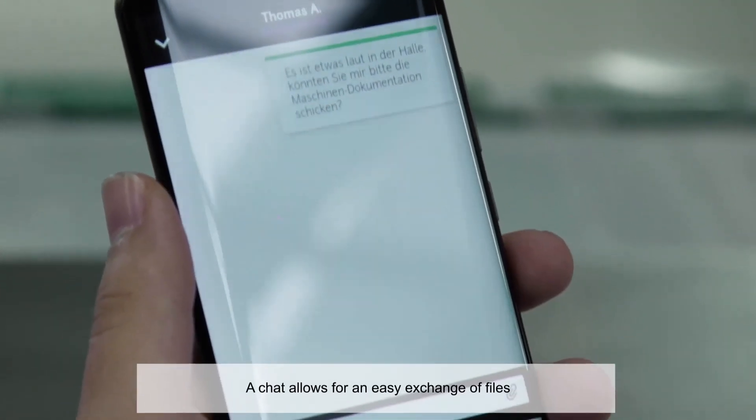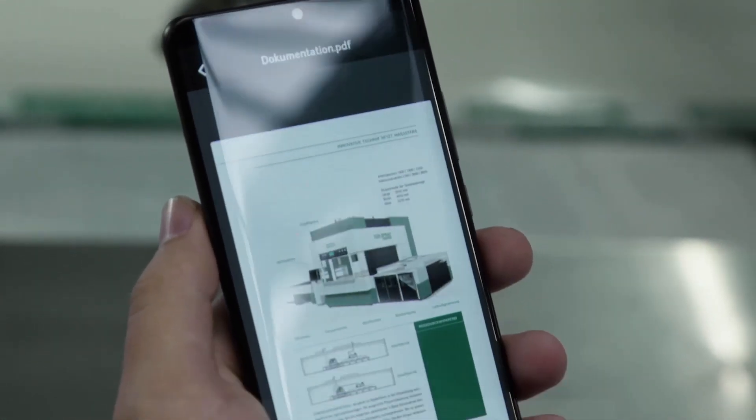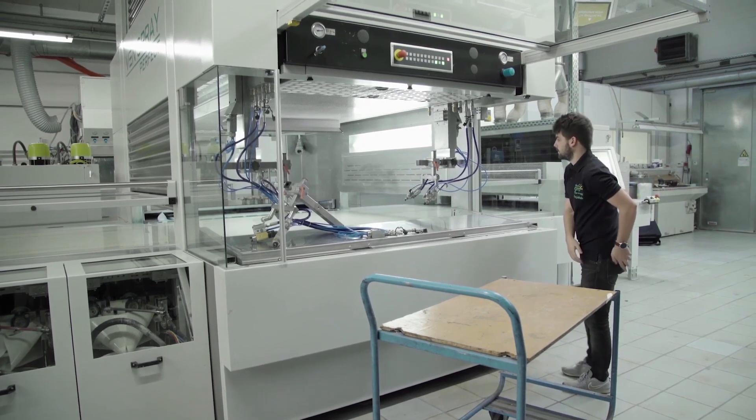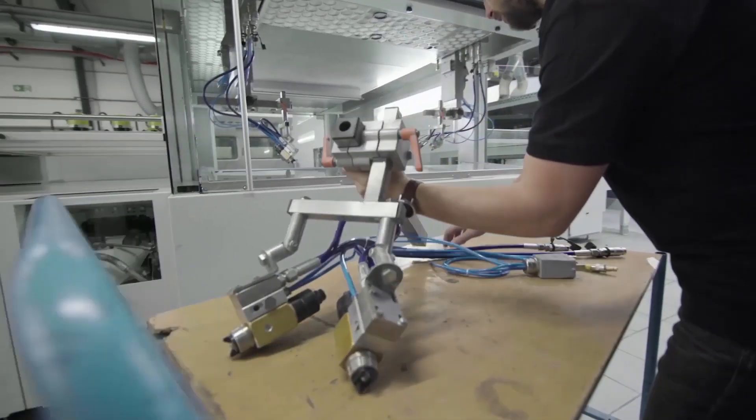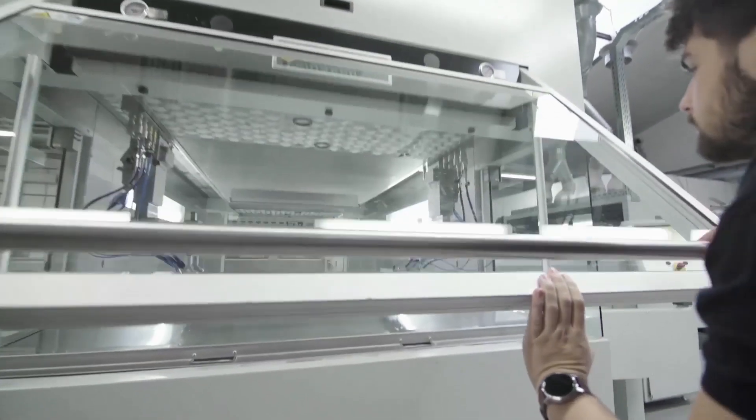The integrated chat function can be used in the vicinity of noisy machines and to exchange documents. The interactive, precisely synchronized view creates a new basis for communication and ensures mutual understanding.